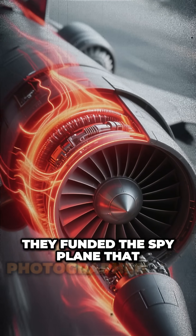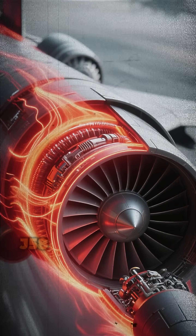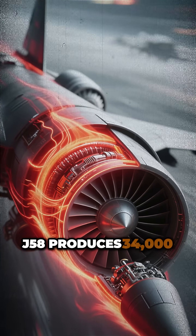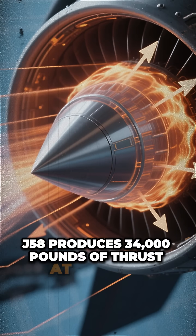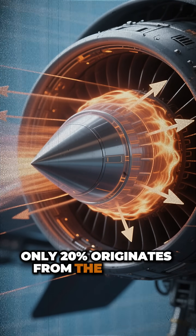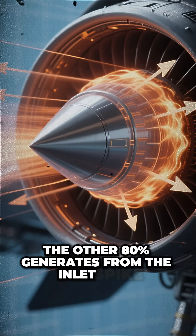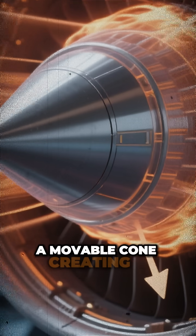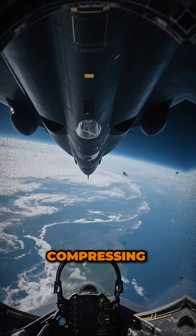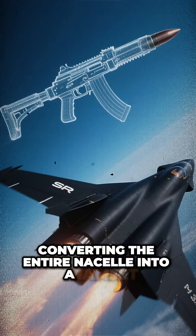They funded the spy plane that photographed their missile sites for three decades. The Pratt & Whitney J58 produces 34,000 pounds of thrust. At maximum velocity, only 20% originates from the turbine. The other 80% generates from the inlet spike — a movable cone creating a shockwave, compressing supersonic air, converting the entire nacelle into a ramjet.